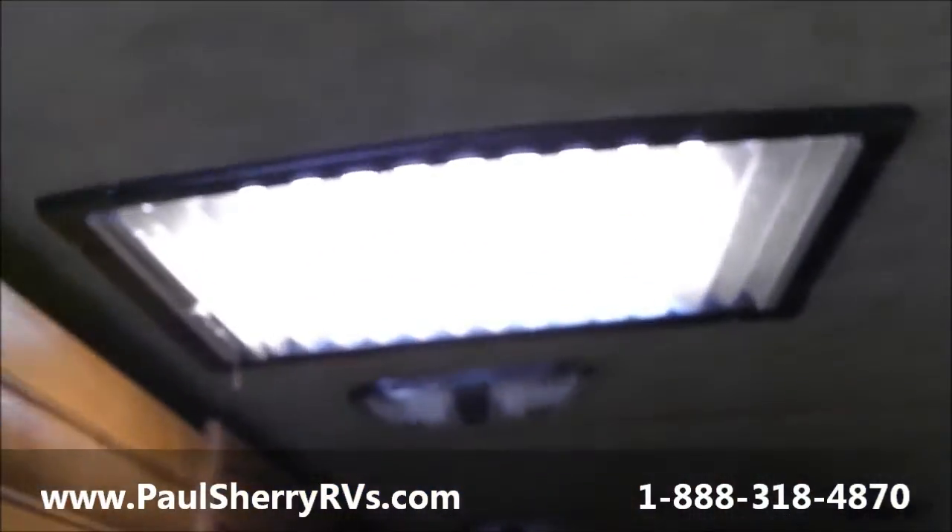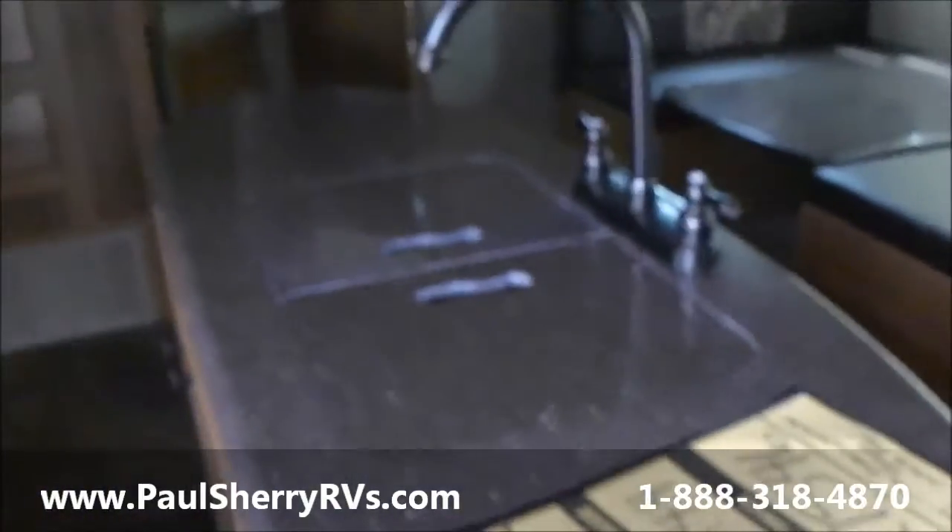There are lights and outlets on either side of the master bed with a place to put your glasses, etc. This unit has a vent and a skylight. The slide on the passenger side allows you to have much more kitchen, pantries, and the solid surface countertop island. Two double-bed bunks, plus a fan and skylight in the bunk area.